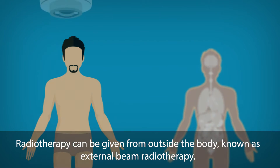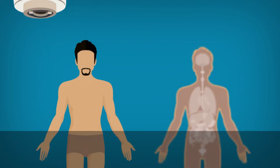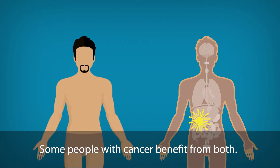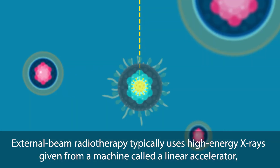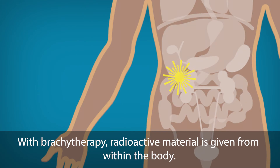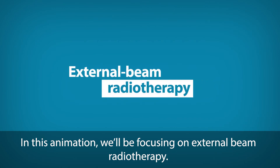Radiotherapy can be given from outside the body, known as external beam radiotherapy. It can also be given from within the body, known as brachytherapy. Some people with cancer benefit from both. External beam radiotherapy typically uses high energy x-rays given from a machine called a linear accelerator, and these x-rays destroy the cancer cells. With brachytherapy, radioactive material is given from within the body. In this animation, we'll be focusing on external beam radiotherapy.